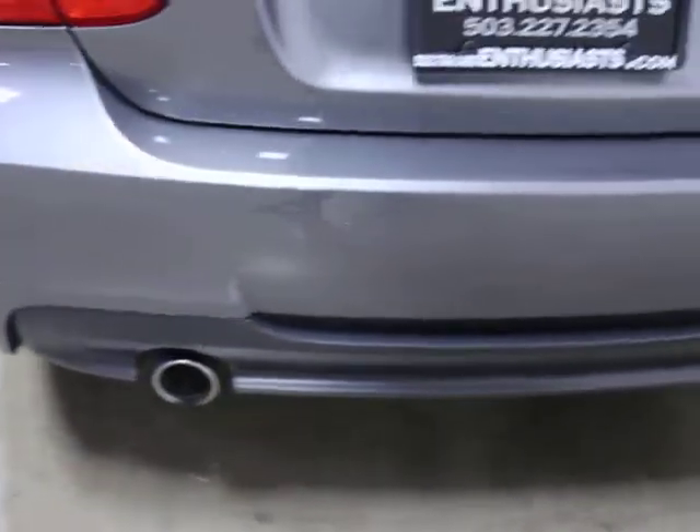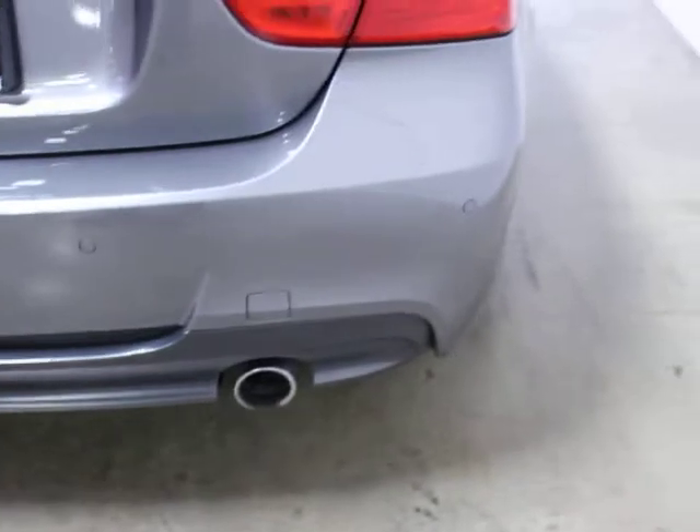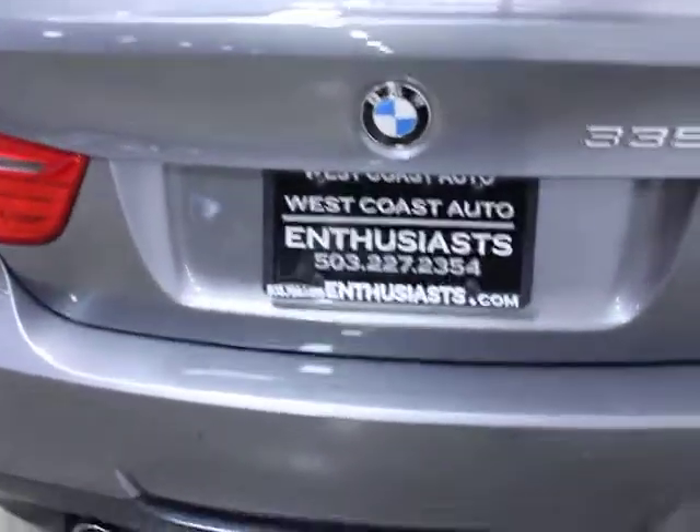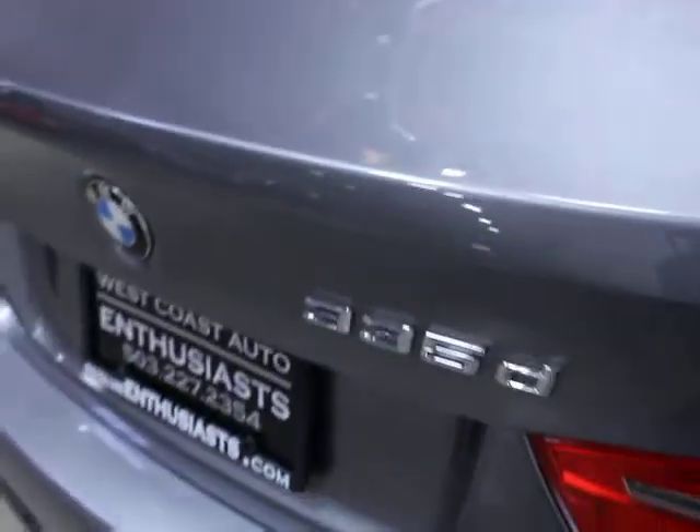You'll notice the buttons on the back of the bumper there — those are for rear parking sensors. And because this does have navigation on it, you've actually got a visual display of that. Of course, it's locked so I can't open it right now.